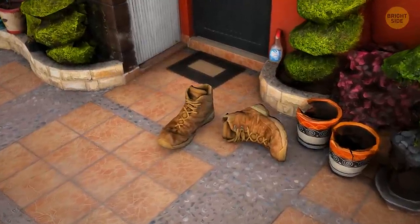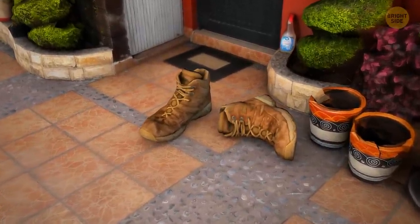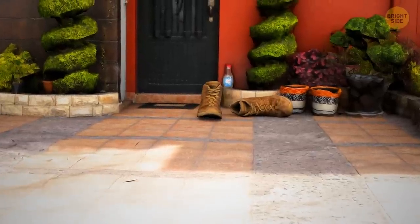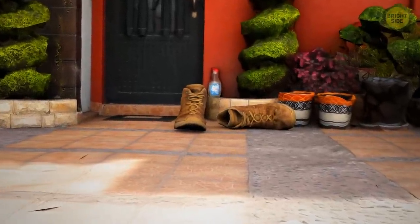Another smart trick is to leave a pair of really large shoes on the porch so that burglars could clearly see them. It will make them think someone big and dangerous lives there, and they won't fancy meeting them.